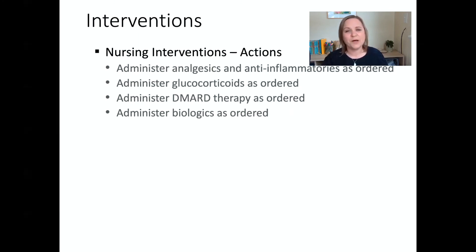In terms of actions, we're going to administer medications as ordered — especially pain medications, anti-inflammatory medications, steroids to help reduce inflammation, DMARDs, and biologics as ordered — to hopefully slow or stop the progression of the disease and the deformity.